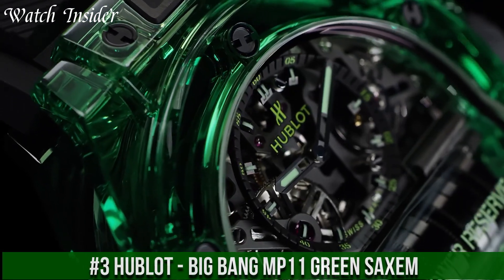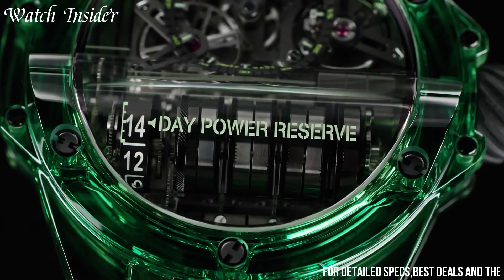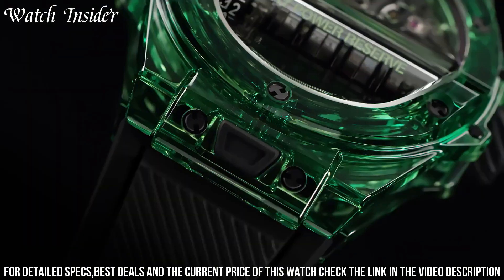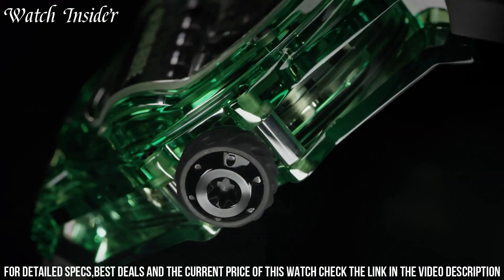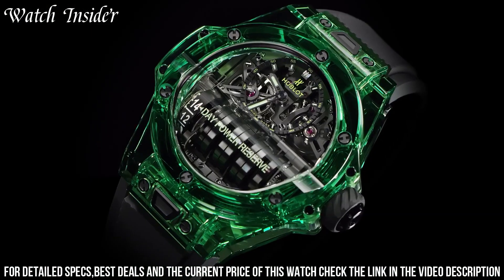Number 3. Hublot Big Bang MP-11 Green — a stunning timepiece that combines innovative technology with striking aesthetics. The watch features a green sapphire crystal case which is extremely durable and scratch-resistant. The unique EGB 9011 movement boasts an impressive 14-day power reserve and is visible through the transparent dial. The green theme continues with the strap.